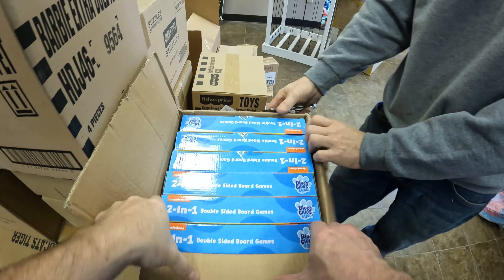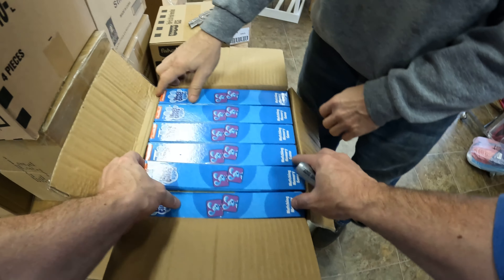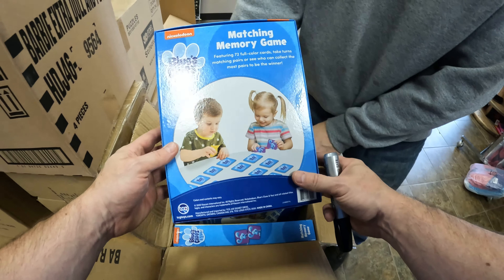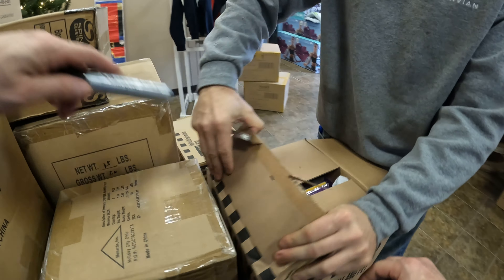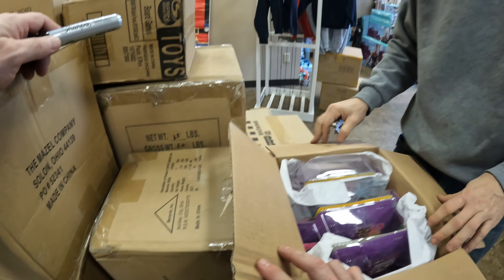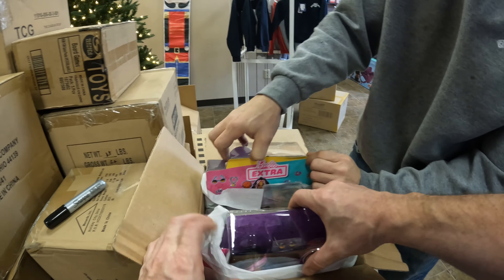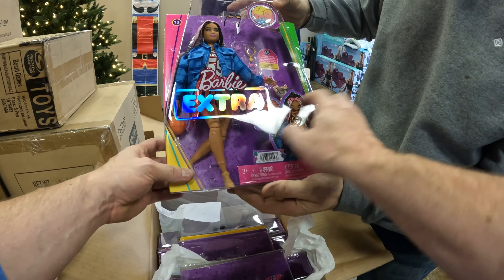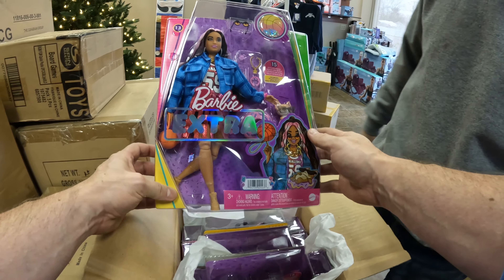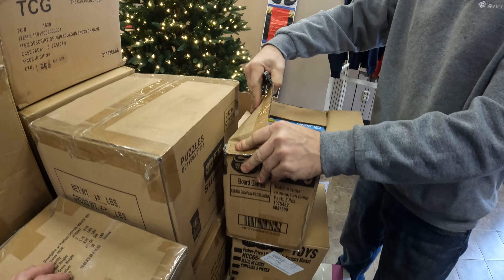Blue's Clues double-sided board game. More Blue's Clues memory matching. Next box — Barbie Extra. I like the packaging on this. Are they all the same? Yeah, very nice.